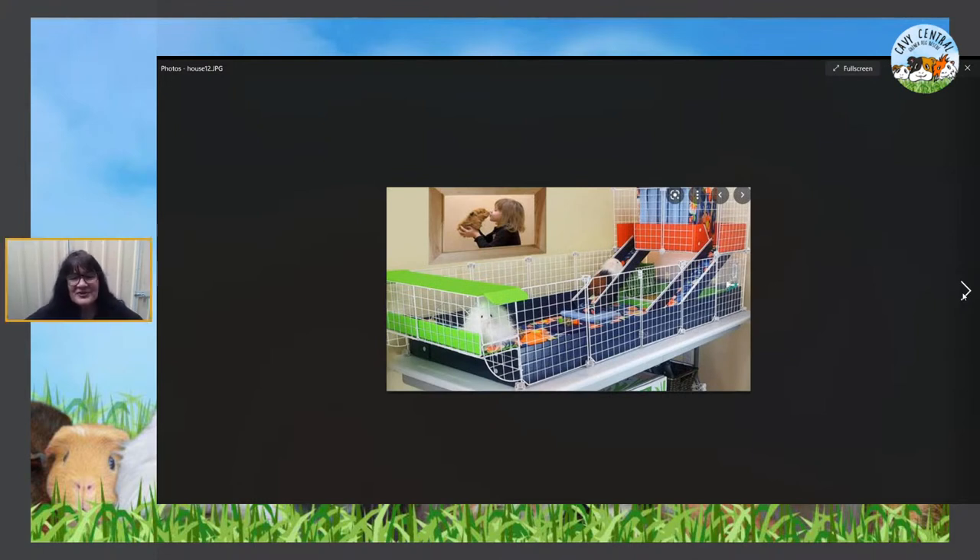Another CNC cage, and this one is designed to go on a table — so it's off the ground at waist height, which is more accessible for adults. It keeps the guinea pigs safe and secure, with metal edges all the way in and ramps up to the top level and back down. A sweet-looking little cage, again only for indoors.